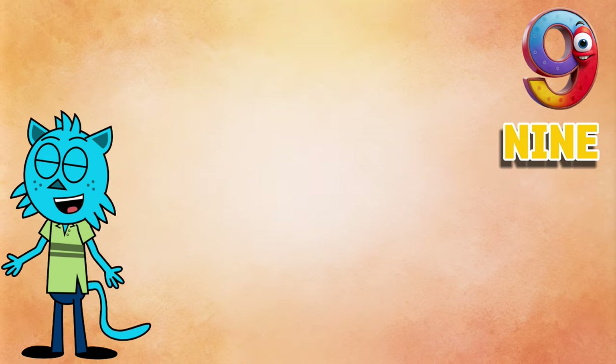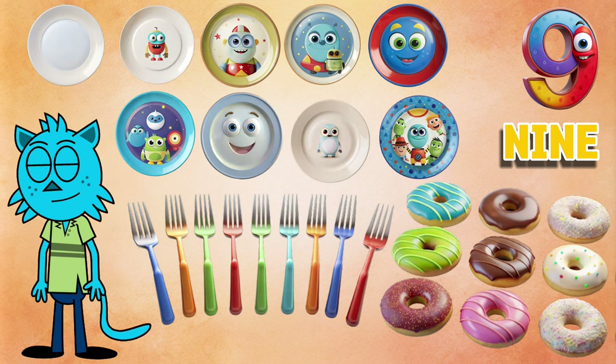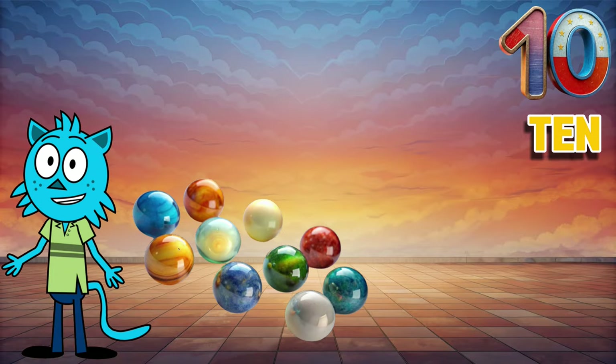...is nine. Nine forks, nine plates, nine delicious doughnuts. And our last number is ten. Ten marbles, ten ice cream cones...